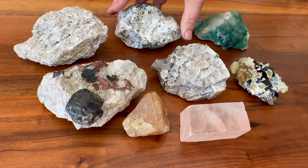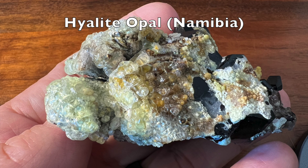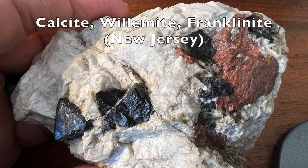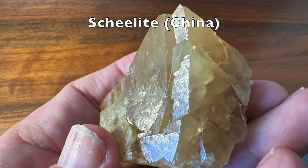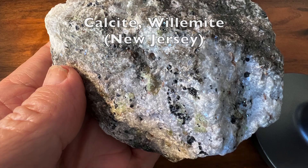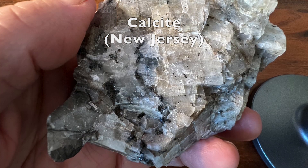These rocks don't look remarkable under white room lighting, but as you'll see, something almost magical happens when these rocks are exposed to certain frequencies of light. In this video, we'll look at these rocks under both visible light and non-visible ultraviolet light.